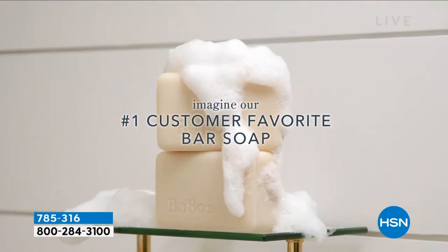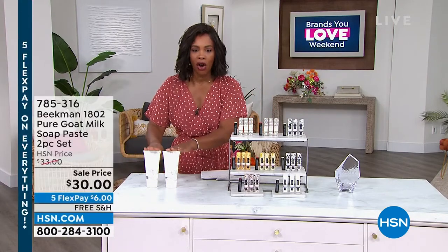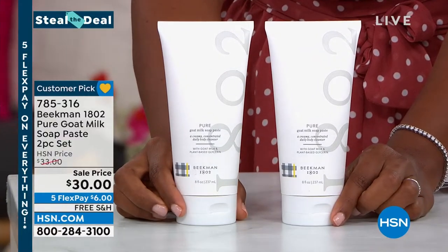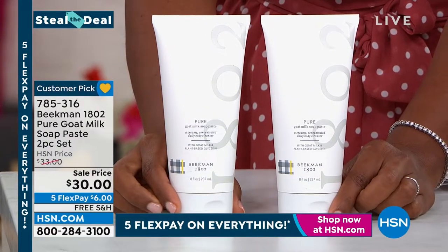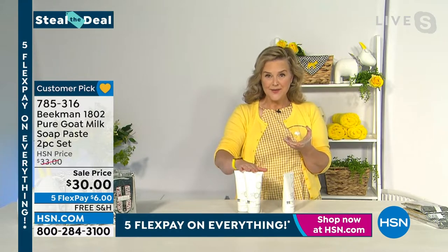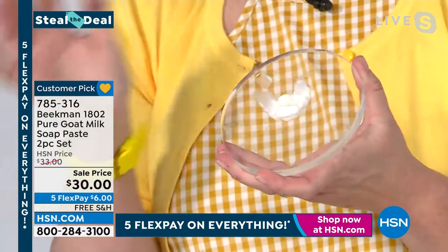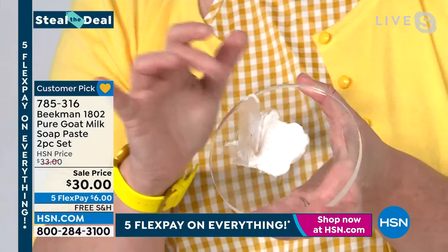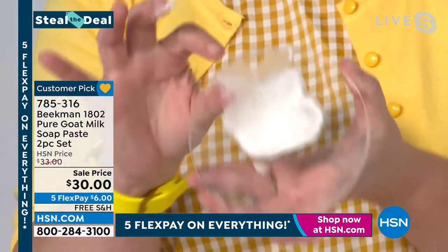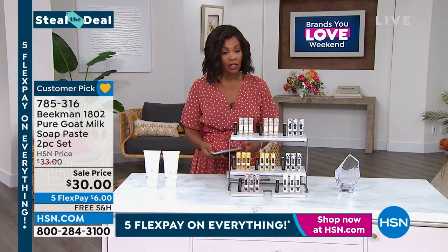This is co-founder Josh Kilmer-Purcell's invention — he loves it, he's a no-nonsense guy who likes to hop in and out of the shower. It's our number one top-selling bar of soap combined with our number one top-selling whipped body cream in one product. Use it as soap in the shower, or even to shave. You can see how creamy and rich it is — you only need a little bit. This is the final quantity until late fall, so shop now. Item number 785-316.